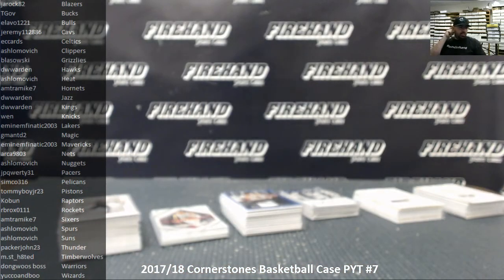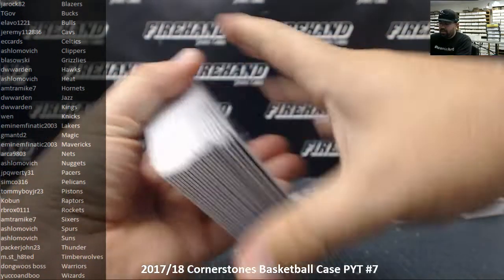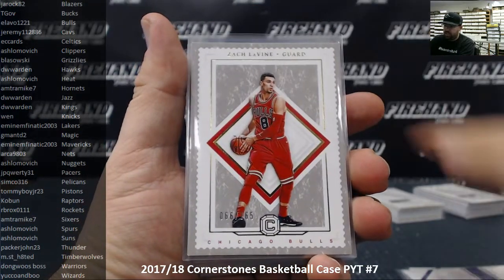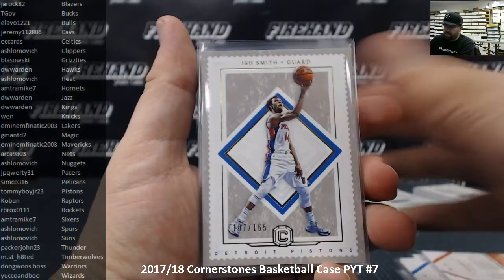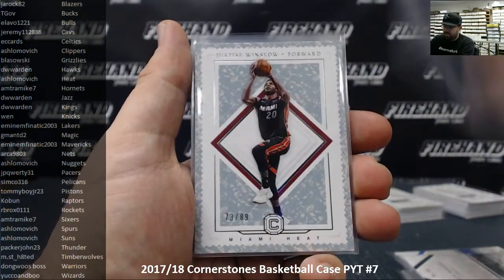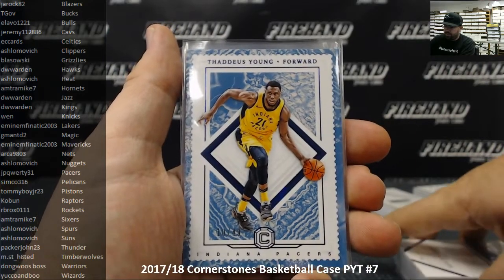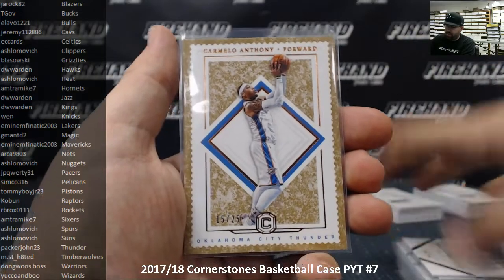Here's our recap of 2017-18 Cornerstones basketball, Pick Your Team case number 7. Thank you guys for watching and joining. Base cards to 165: Kawhi Leonard, Thon Maker, Julius Randle, Zach LaVine, JR Smith, John Wall, Kevin Love, Michael Beasley, TJ Warren, Ish Smith, Jay Crowder, John Wall again. Crystal to 89: Paul George, Wesley Matthews, Thon Maker, Dirk Nowitzki, Justice Winslow, Jordan Clarkson, Ben McLemore. Quartz to 49: Thaddeus Young, Jimmy Butler, Giannis Antetokounmpo. Granite to 25: Carmelo Anthony and Goran Dragic.